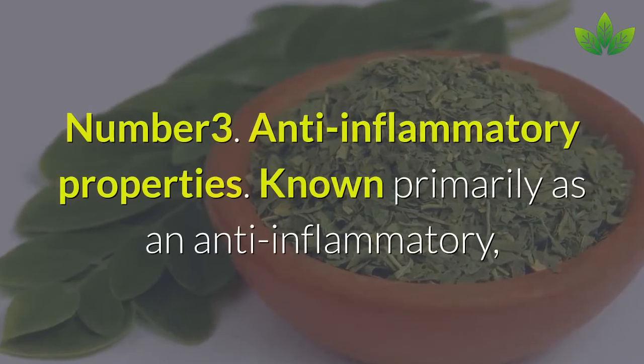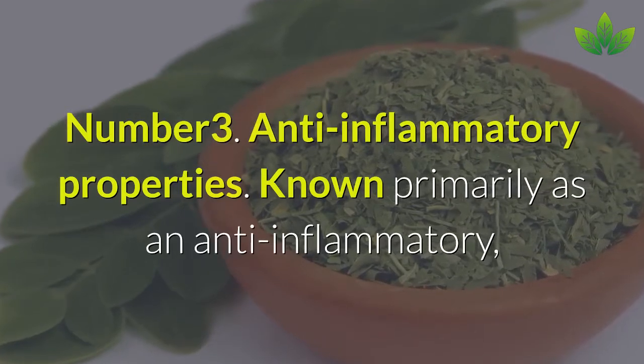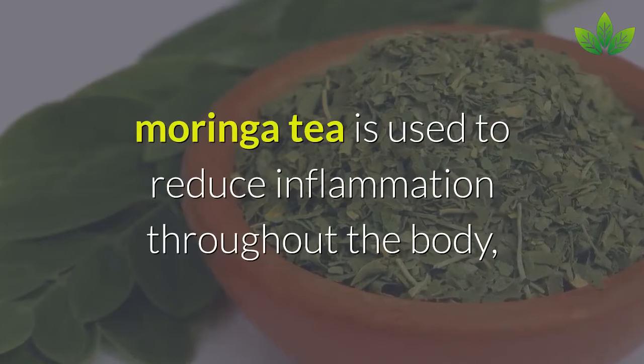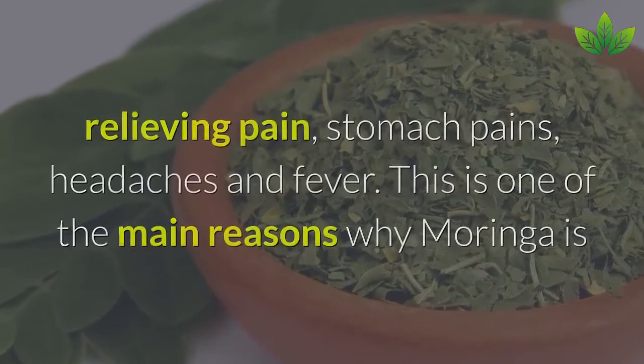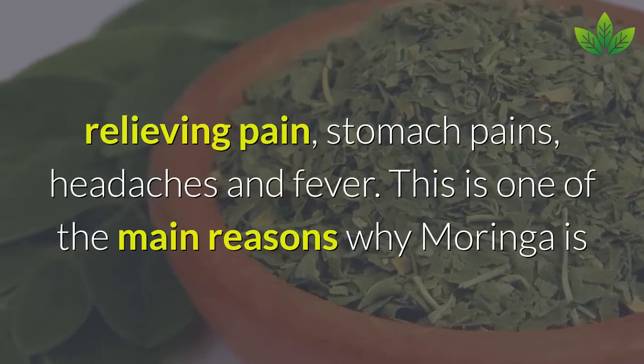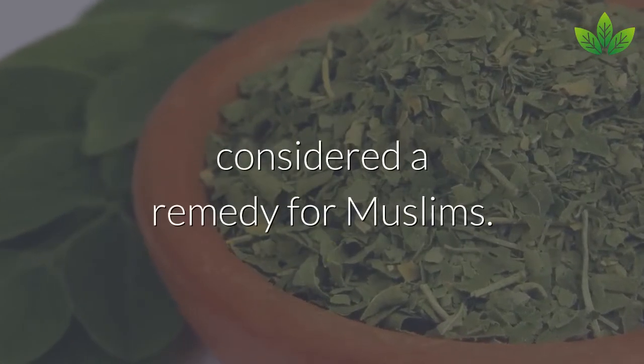Number 3: Anti-inflammatory Properties. Known primarily as an anti-inflammatory, Moringa tea is used to reduce inflammation throughout the body, relieving pain, stomach pains, headaches, and fever. This is one of the main reasons why Moringa is considered a remedy for many illnesses.